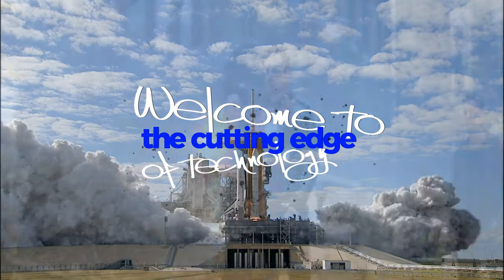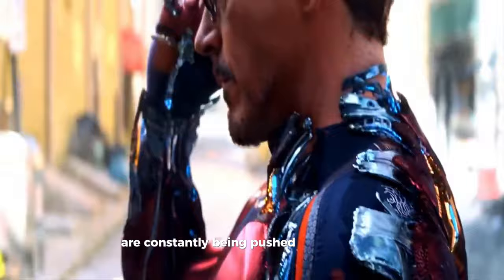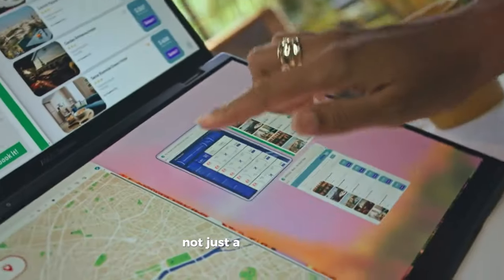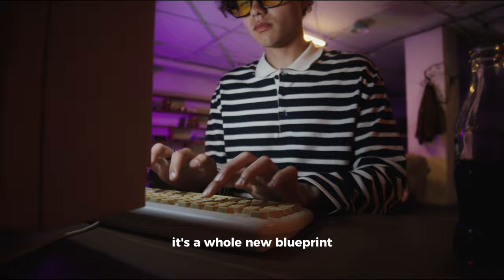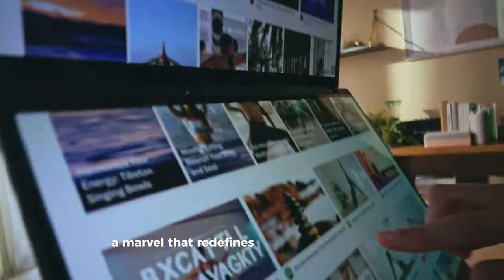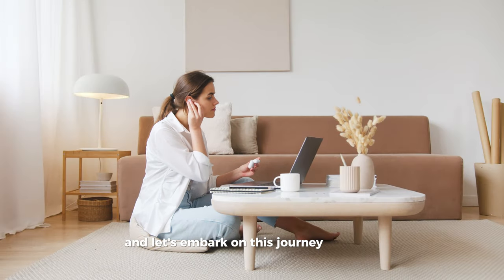Welcome to the cutting edge of technology, where the boundaries of what we expect from our gadgets are constantly being pushed and reshaped. Today, we're diving deep into a device that's not just a leap forward — it's a whole new blueprint for the future of personal computing. I'm talking about the Asus ZenBook Duo 2024, a marvel that redefines the laptop experience. So grab your headphones and let's embark on this journey together.